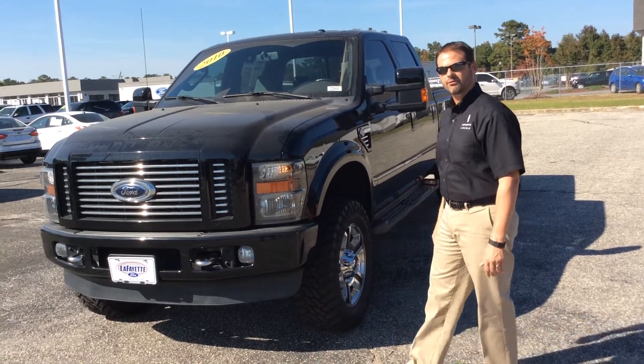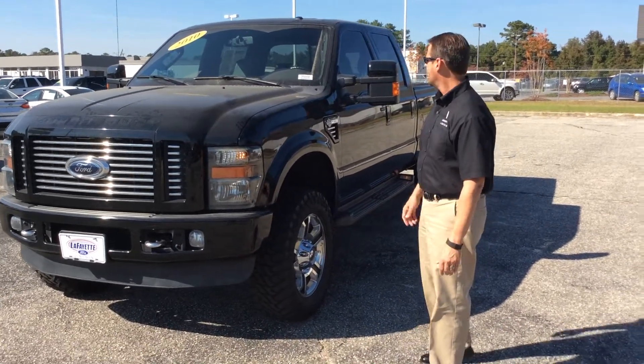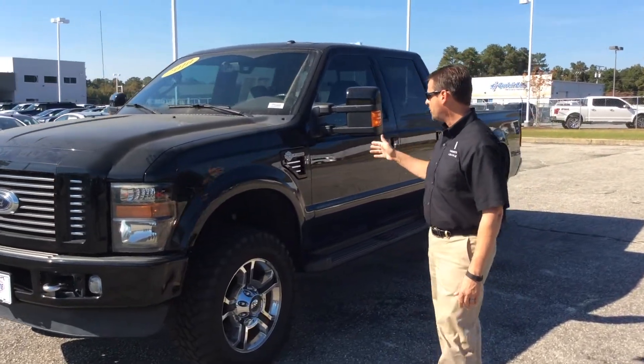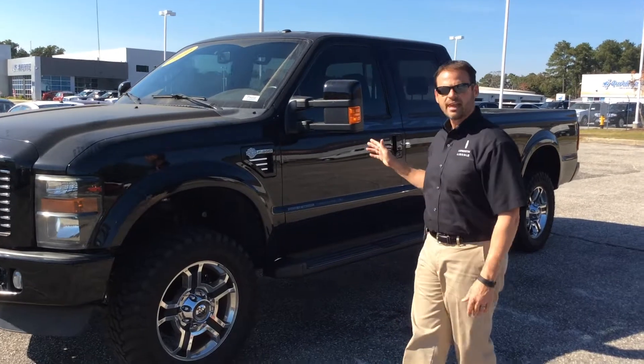Hey folks, Scott Flable here at Lafayette Ford Lincoln on Rayford Road. We have here today a 2010 F350 Super Duty Harley Davidson Edition.